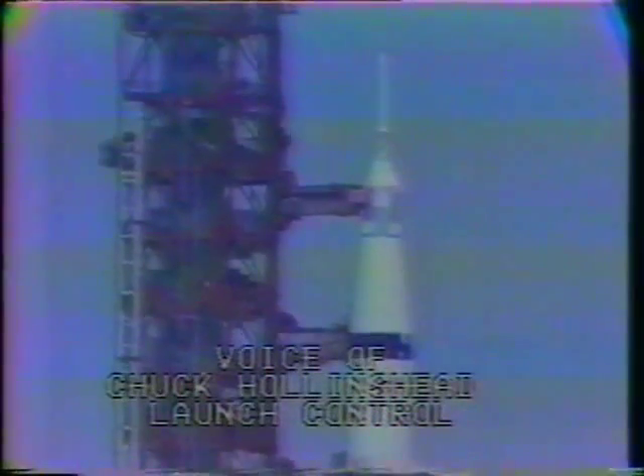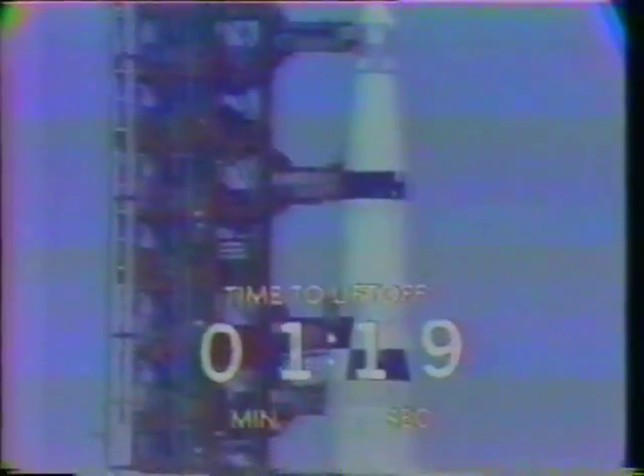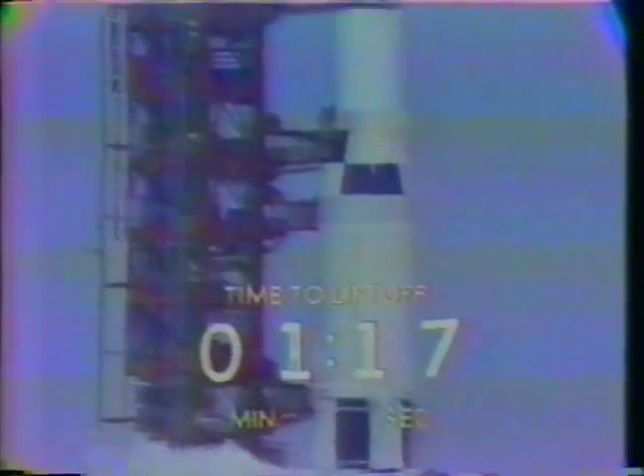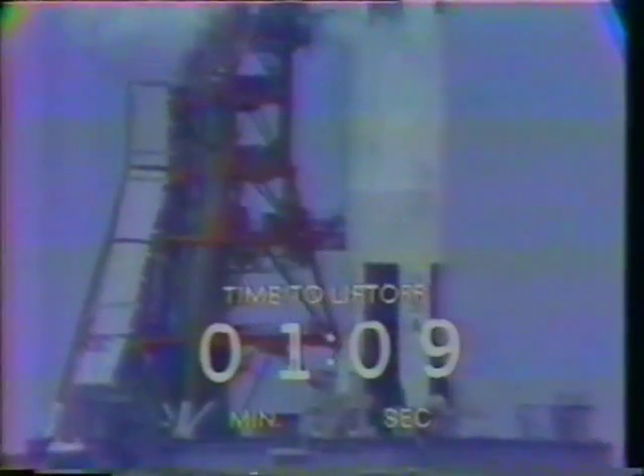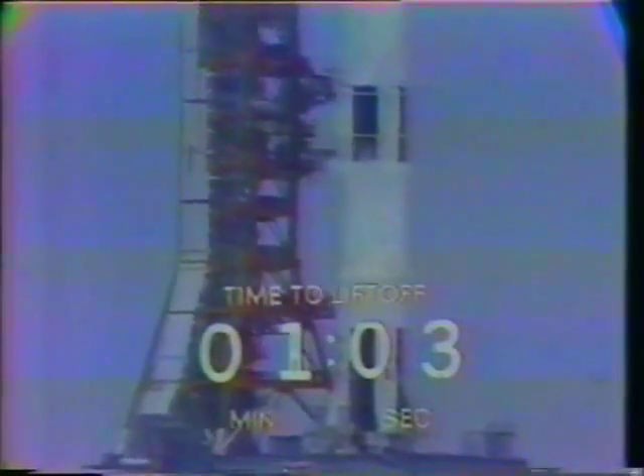Keeping an eye on that power transfer at T-minus 50 seconds. The S-4B propellants are now all pressurized — that's the third stage of the Saturn V pressurized. The spacecraft equipment is now on its own internal cooling; it had been getting its cooling from an external power source up to this time.